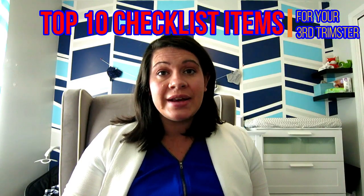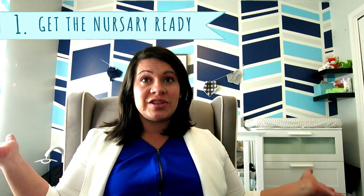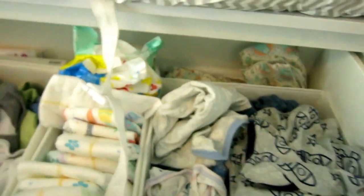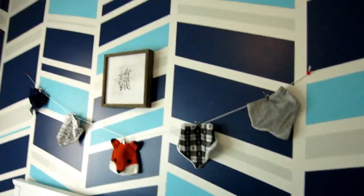Here are my top 10 things on my checklist to get ready in your third trimester. My first thing has to do with this room that we are in — the nursery. I've been filming in the nursery almost this entire pregnancy. I have diapers, wipes, jammies, onesies, the bed, the diaper bag and hospital bag all ready and organized. Get it done beforehand because you are not going to want to do it after the baby gets here.